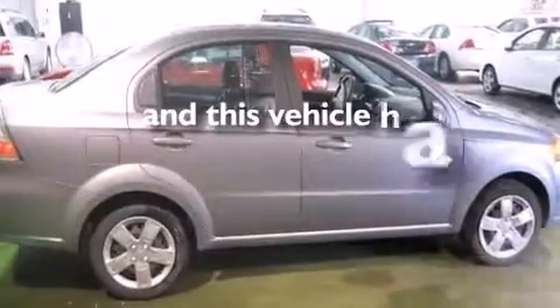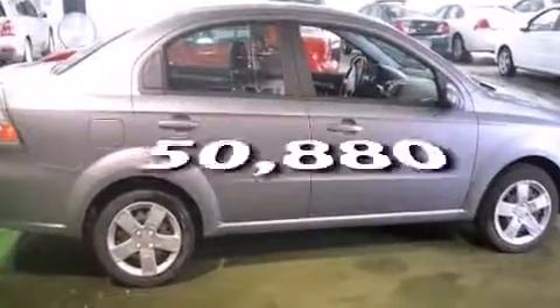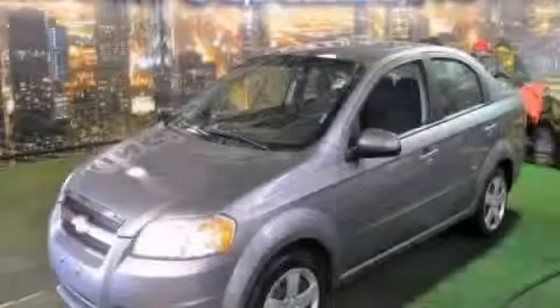And this vehicle has fewer than 51,000 miles on the odometer. Stop by today and test drive this vehicle for yourself.